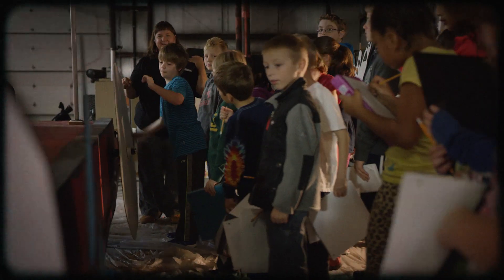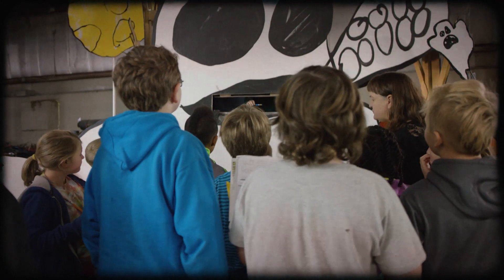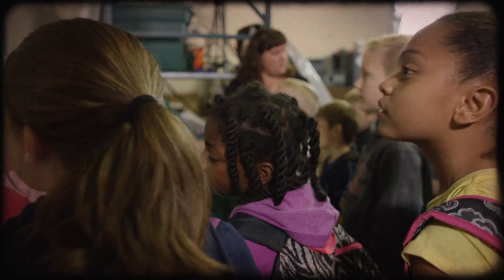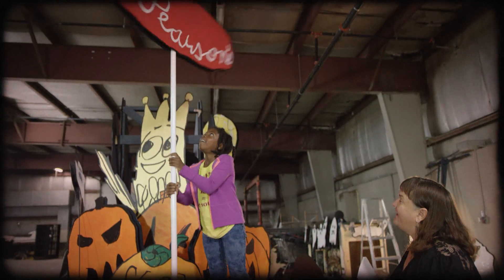Looks like the wheels are really turning on this project. Ooh, watch out for ghosts. The kids jump at the chance to take the logo for a spin.